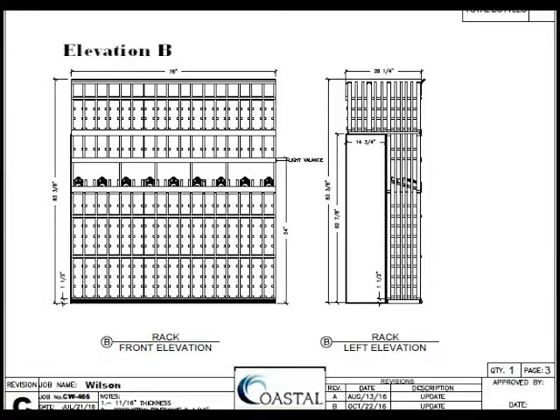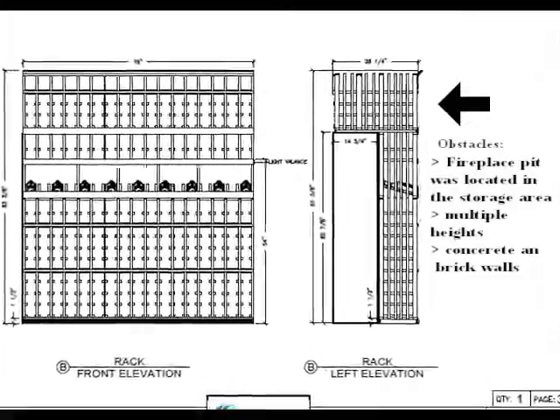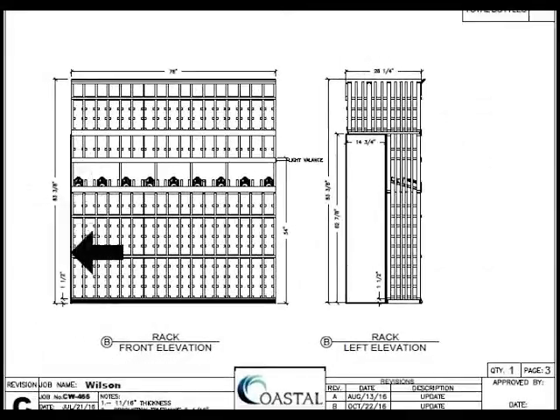Elevation B — we're actually more into the main wine cellar. Each of the pages will have a side view, and this particular storage area had some obstacles. The fireplace pit, or the back side of it, was located in the storage area. There were multiple heights to deal with, with some concrete foundation and brick walls. We took this one full height to just shy of seven feet, but the foundation wall created an obstacle, so we made single deep racking in the front. Up top, we increased the depth so that two bottles could be stored in each cubby hole, just above the display row. Dimensions are posted there, and the inch-and-a-half dimension at the bottom indicates the height of the toe kick.